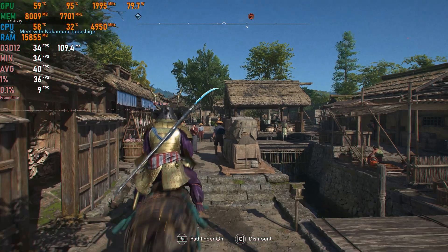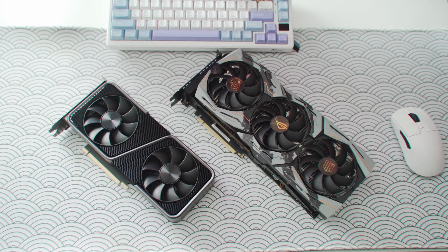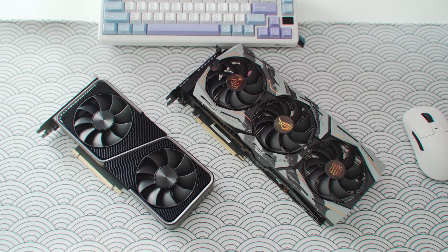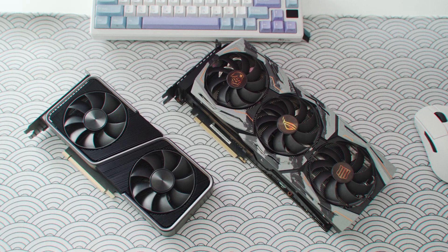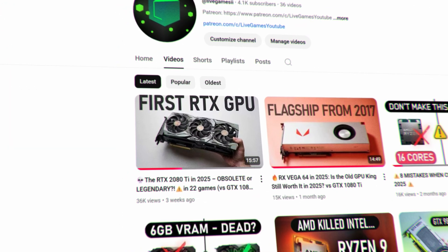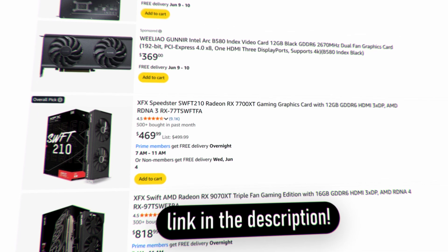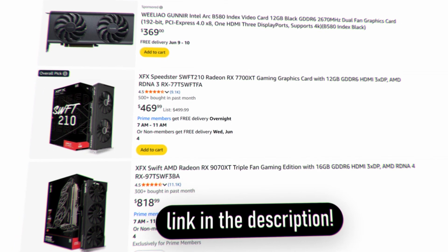Spoiler alert: nope, not a chance. To test this further, I also tested the RTX 2080 Ti, as it offers neck-and-neck performance with the RTX 3070. We've already made a standalone 2080 Ti video if you want to watch it on the channel, and I will leave links to all the best CPUs and GPUs on offer in the description.